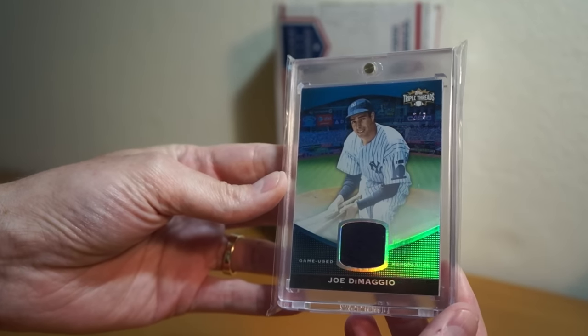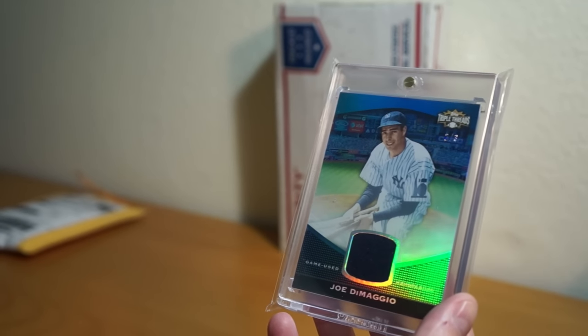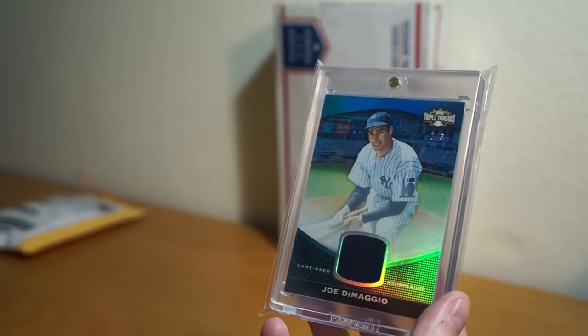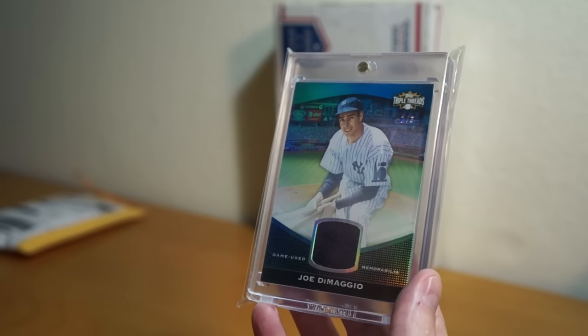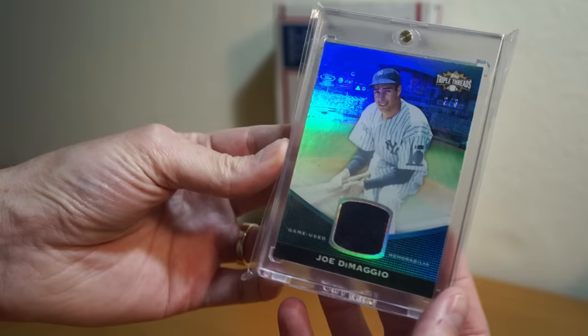One of my favorite cards was a 2-of-3 Mantle, DiMaggio, and Ruth that I have, which has a similar felt patch for DiMaggio. So it's probably from the same exact patch — well, I'd hope so at least, same jersey. So that's an awesome pickup.